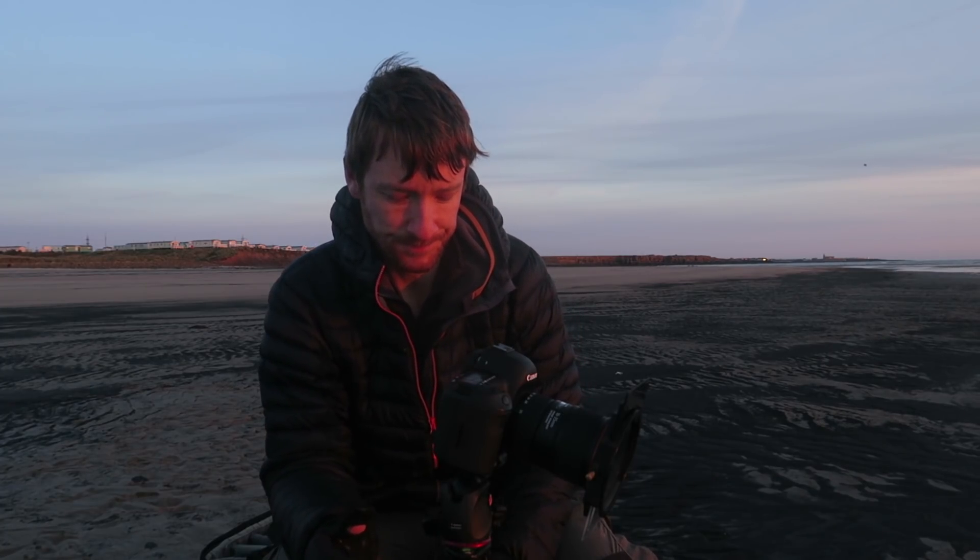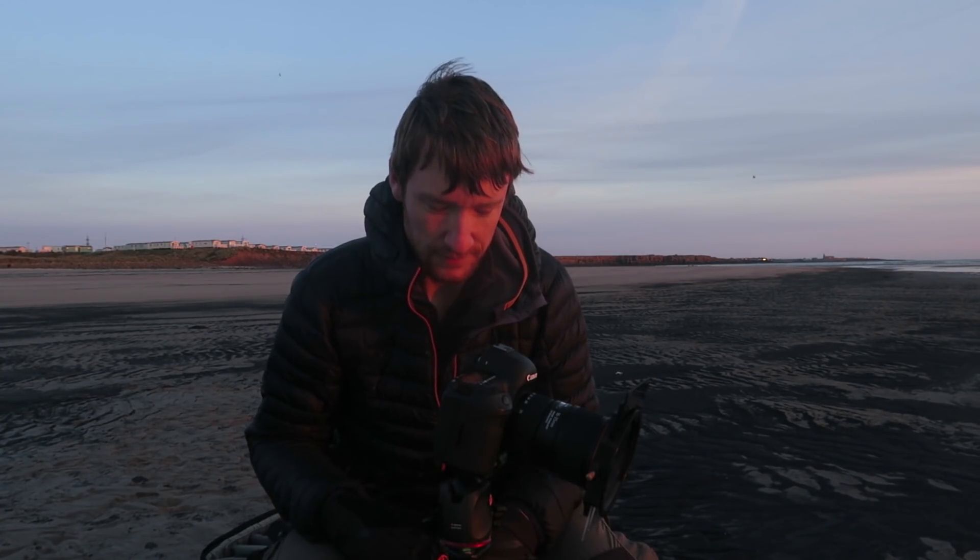Right, I'm going to take this image now. F11, one second. A gorgeous morning, a gorgeous scene — and there's really no other way to spend your time.